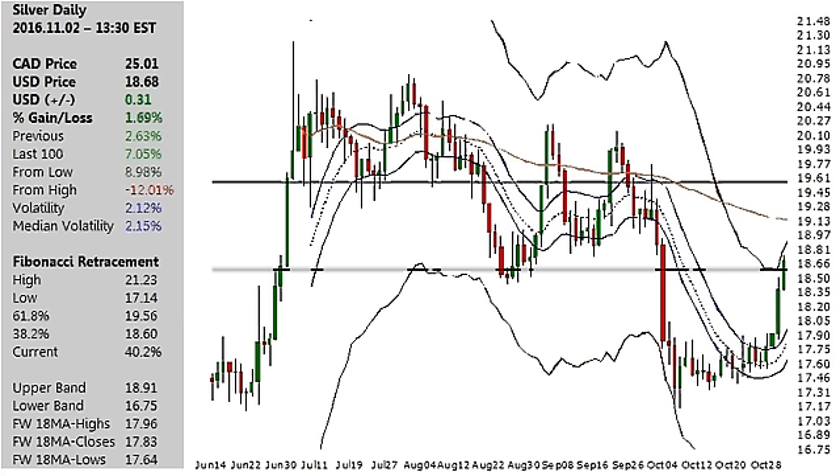Yesterday's session saw a gain of two and two-thirds percent, and currently up about one and three-fifths of a percent as at 1:30 p.m. Eastern Time — a move that has gotten past the 1860 mark, sitting at 1868 and 25 Canadian at this time.